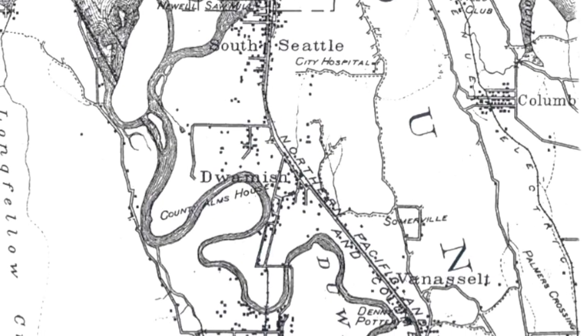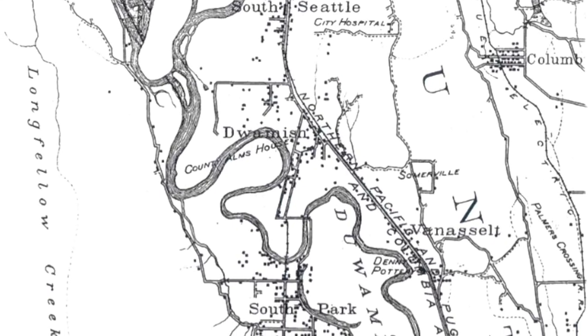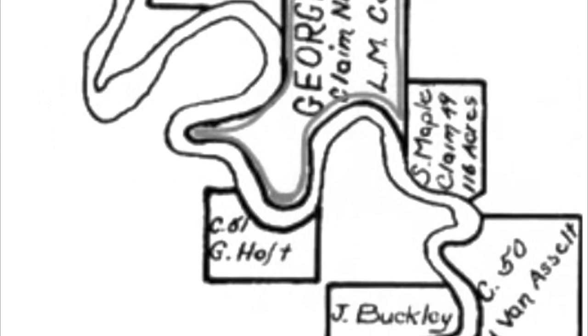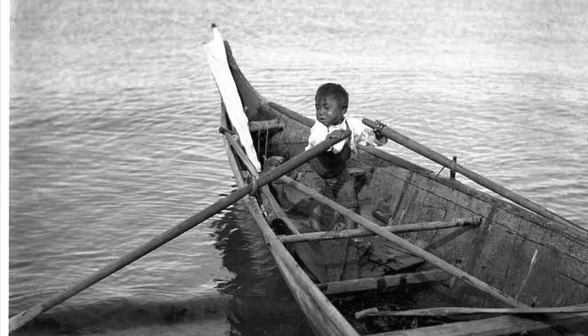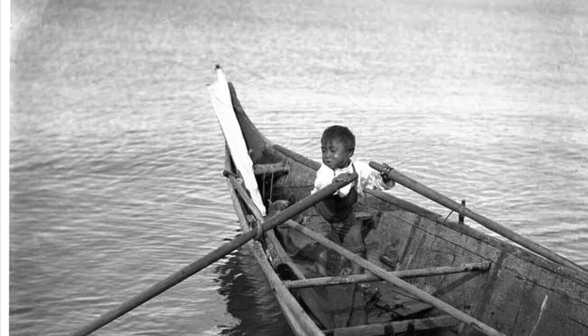Georgetown is located along the eastern shore of the Duwamish River, south of downtown Seattle. The area is the ancestral unceded land of the Duwamish people. European settlers were initially drawn to the area for its abundant fishing and lush vegetation, and soon cleared this vegetation and planted crops in the fertile soil.